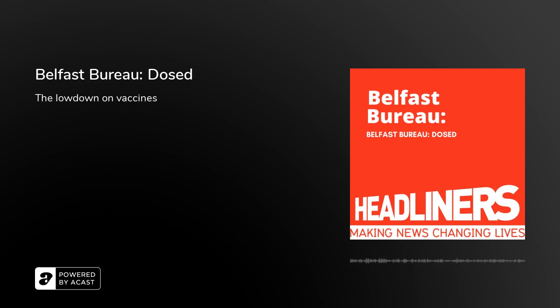We have the Pfizer vaccine, we have the Moderna and Oxford University vaccines that have been approved for medical use in the UK. They are all above 90% effective. The Pfizer vaccine was first approved for medical use in the UK in November of 2020 and offers 95% protection against COVID-19.